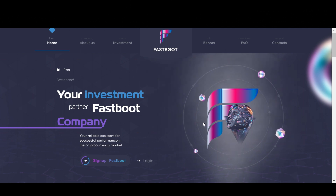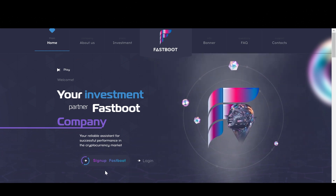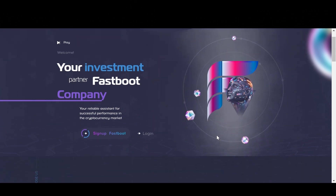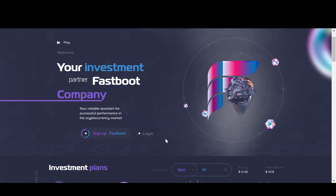Now the first thing you need to do is create an account. So when you click that link below in the description, it's going to take you to this site. And then you're just going to come right here and click the sign up button. That will allow you to create your account — it's super easy and it only takes a few seconds. Then once you've created your account, every other time you come back to the site, you'll just click the login button right up here, and that will allow you to access your account.